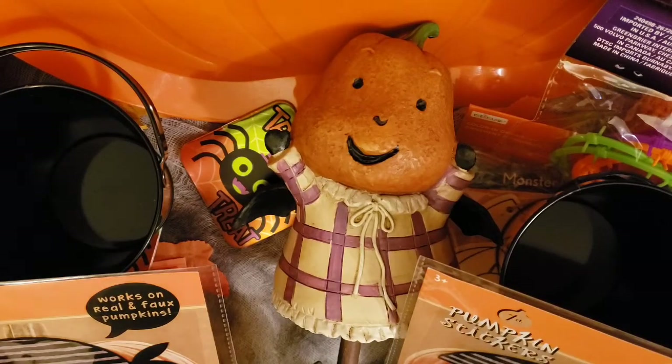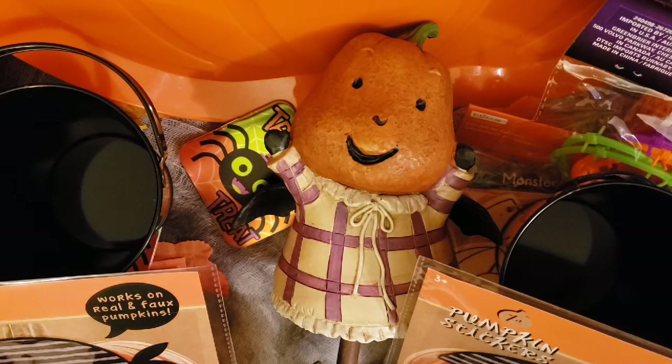Good morning, everyone. Happy Monday. I hope your weekend was fantastic. I know I feel a little bit better than I did last week getting out of the hospital. I feel a little stronger. I still have to rest and recuperate, but I am feeling better.